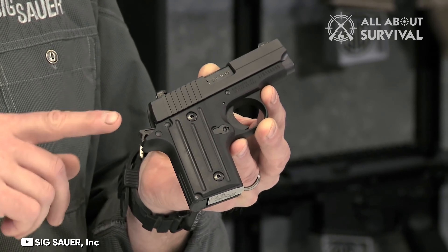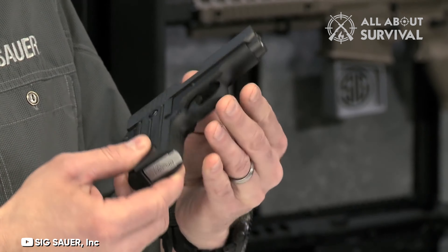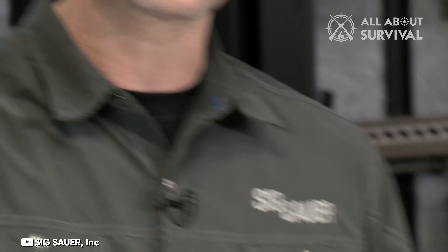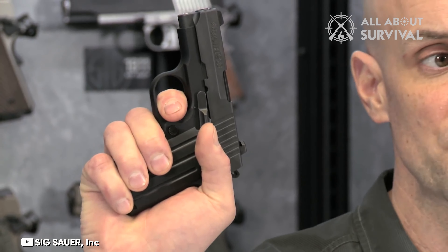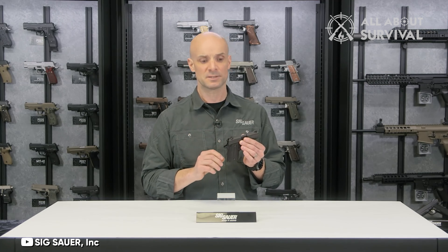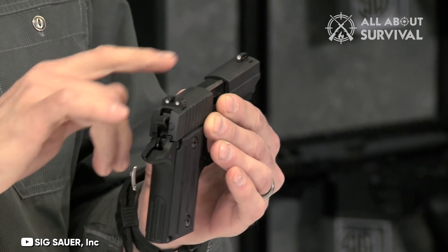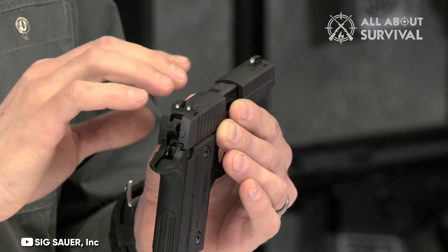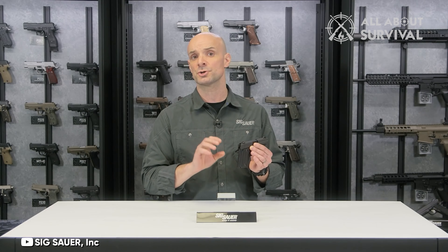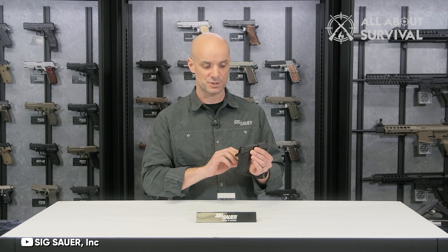However, its shorter 2.7 inch barrel might pose a challenge for accuracy, particularly for those new to shooting. One of the key advantages of the Sig P238 is its compact 5.5 inch overall length, making it convenient for concealed carry in a purse or small bag. Additionally, its maintenance is straightforward, as it doesn't require any special tools for field stripping, enhancing its appeal for those who prioritize ease of cleaning and upkeep.